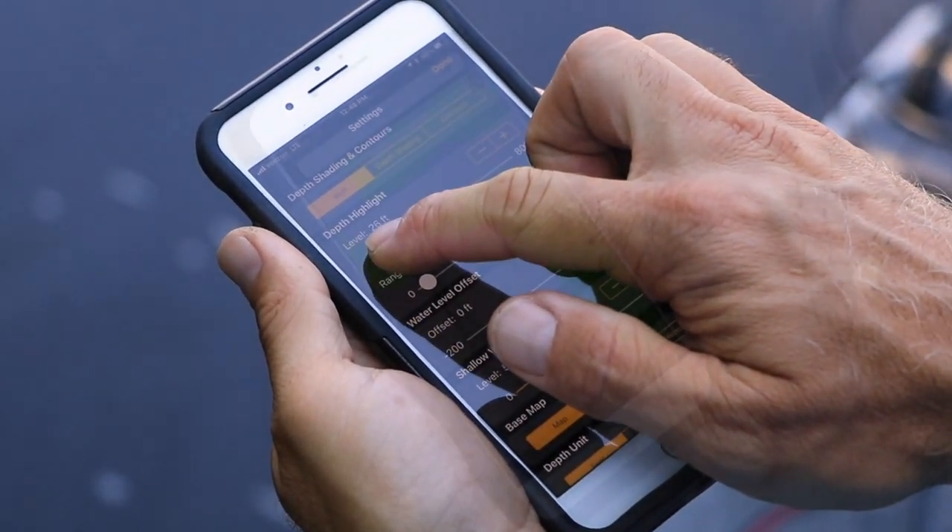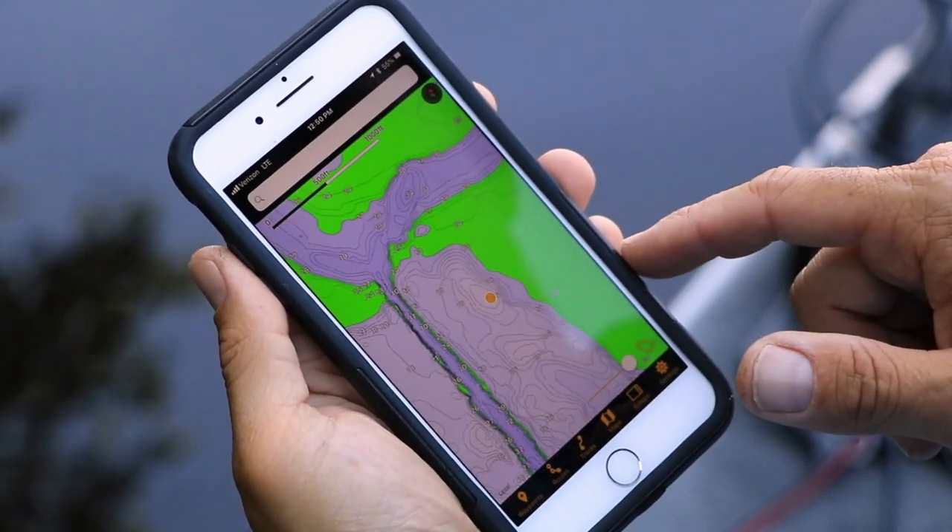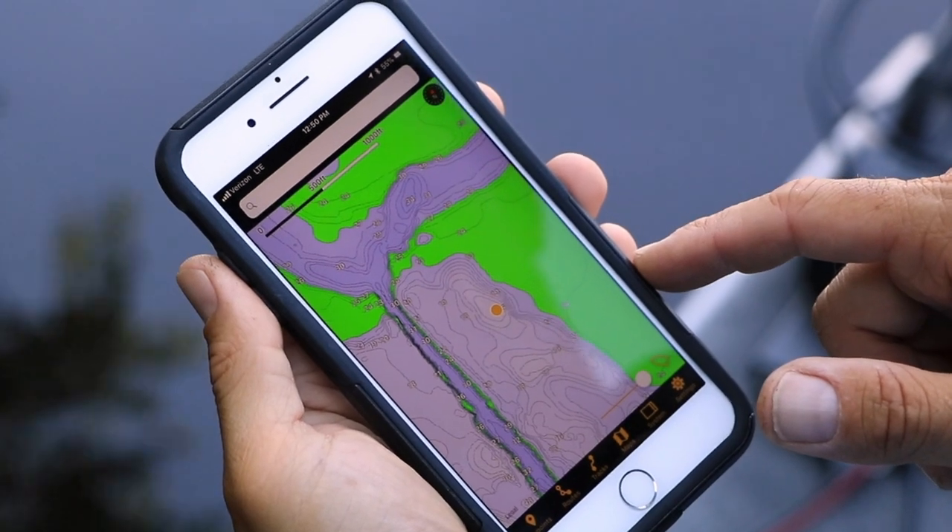depth highlight, and shallow water highlight. I can even mark waypoints and create navigational routes that I can later transfer to my Humminbird unit.